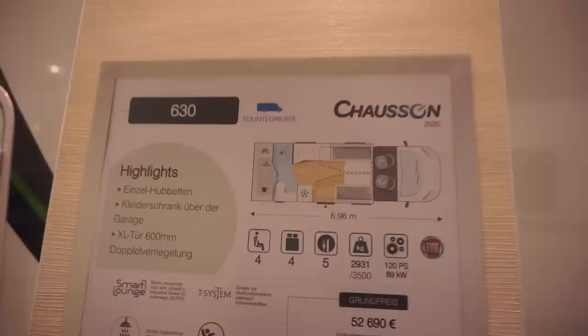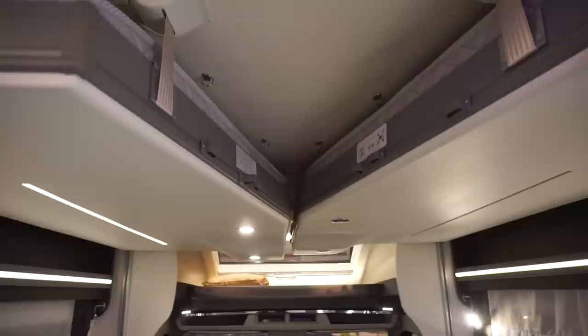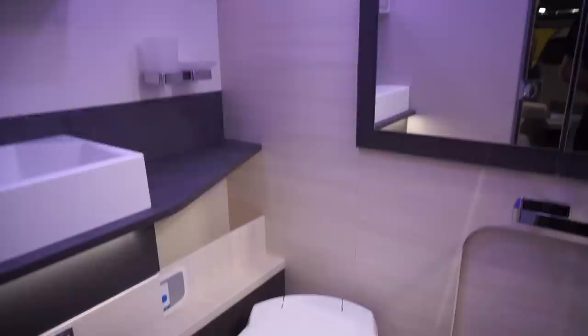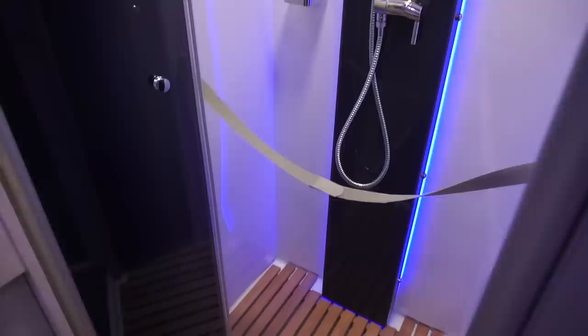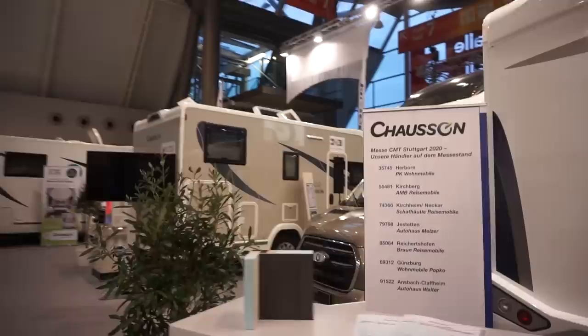This is the Chausson 630 — a seven-meter van costing 61,000 euros. It has an overhead bed and single beds. There's a toilet at the rear and a shower, which appears to have some kind of problem — people break things when they come to these shows because they don't know how things work.